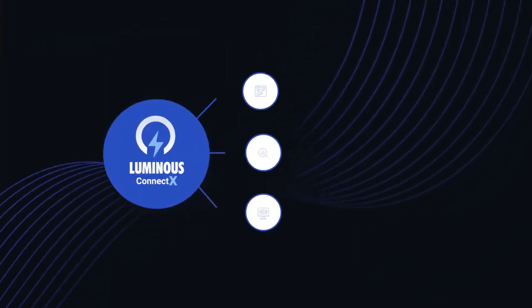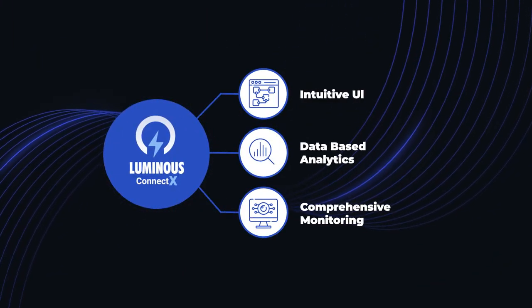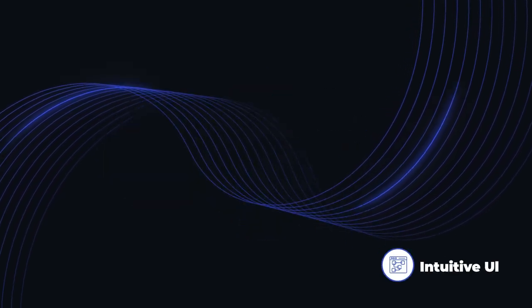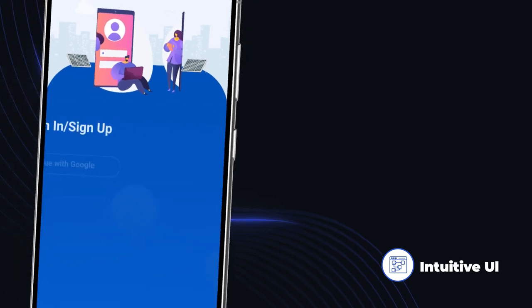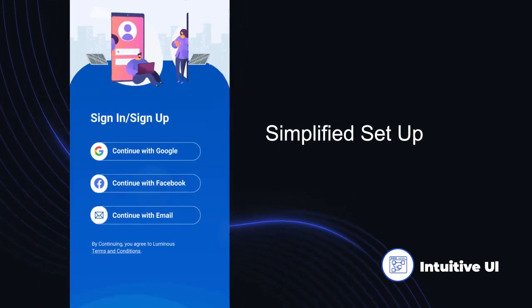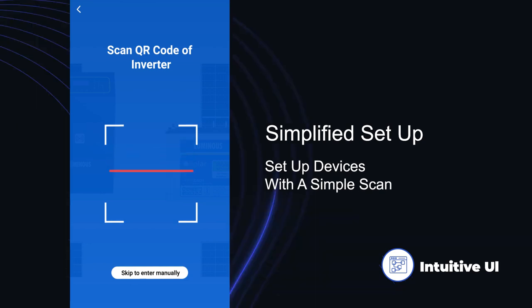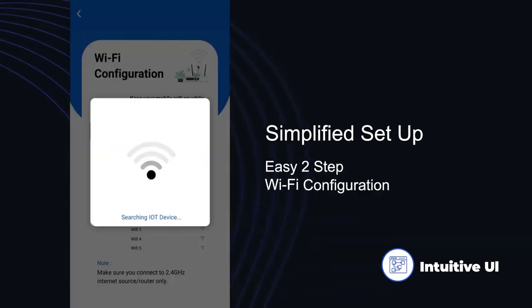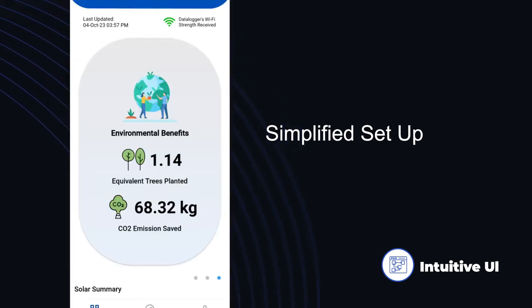The Luminous ConnectX system stands on three important user experiences. Let's begin with intuitive UI. Luminous ConnectX brings excellent user interactions with effortless setup, seamless data synchronization, and intuitive visualization.